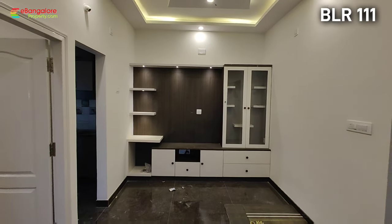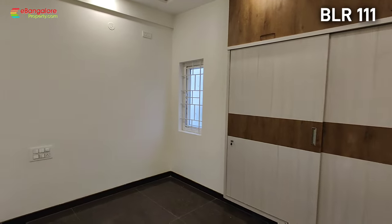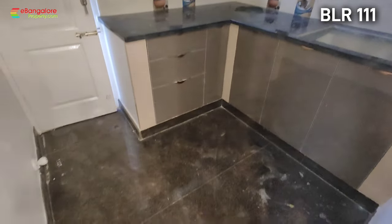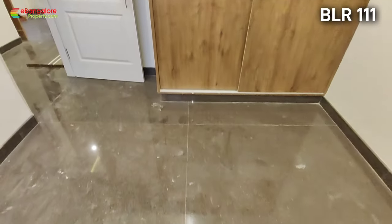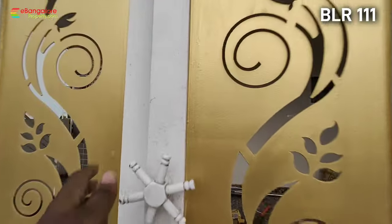Hello friends, I am Esahan from eBangloreproperty.com. This is BLR111, a brand new independent house available for sale in Anjannapura BDI layout, off Kanakpura Road. From Dodkalsandra metro station it is 3.5 km inside, and from the main Kanakpura Road it is just 2 km inside. There is a 30ft wide tar road, and this is a west-facing 20x30 BDI allotted site.